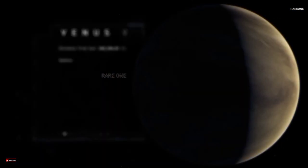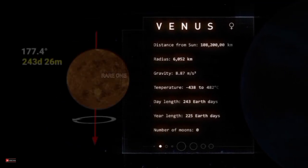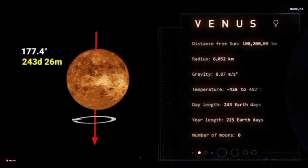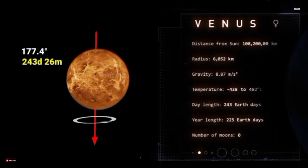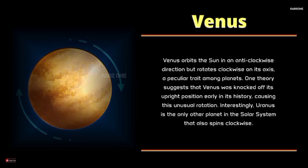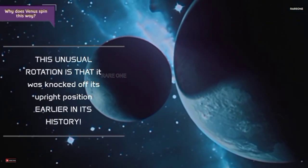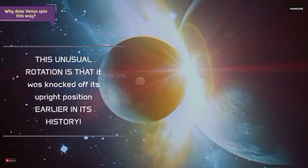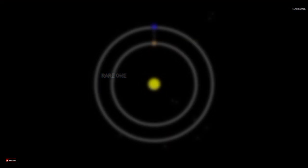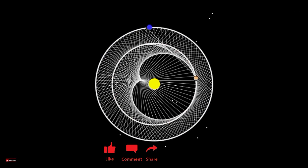Venus — the slow spinner. Venus is Earth's twin in size, but that's where the similarities end. A day on Venus lasts a staggering 243 Earth days, longer than its 225-day year. Even stranger, Venus spins backward — a phenomenon called retrograde rotation. This means the Sun rises in the west and sets in the east. Scientists believe this might be the result of a massive collision early in its history. Whatever the cause, Venus's retrograde rotation is one of the solar system's great mysteries.